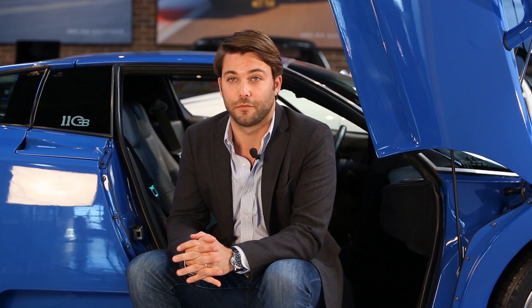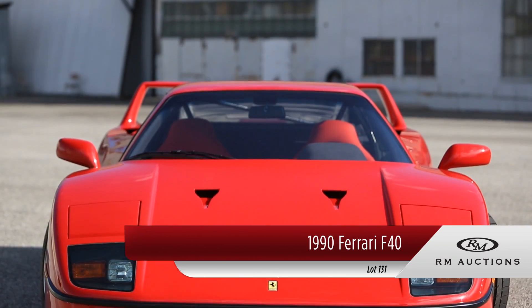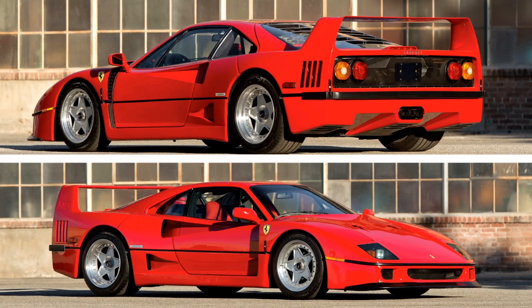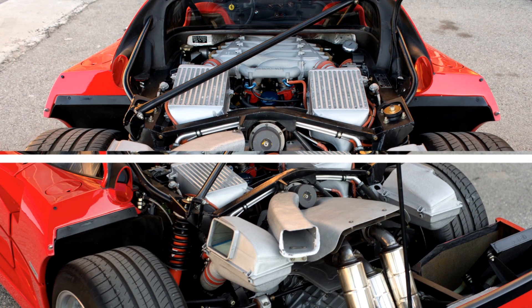The 200 mile per hour benchmark was always something that everyone wanted to accomplish. It really wasn't until the F40 was developed that a manufacturer was able to break the 200 mile per hour mark with a street legal car. The F40 was an incredible car — it's widely known as Enzo's last car. It was built out of carbon fiber and composites, and the twin turbo V8 in the car was a fantastic motor.